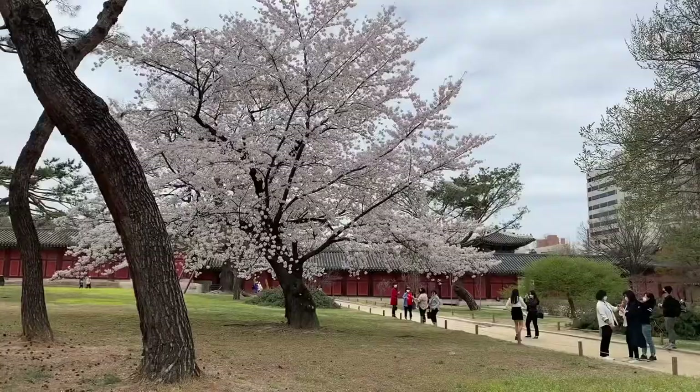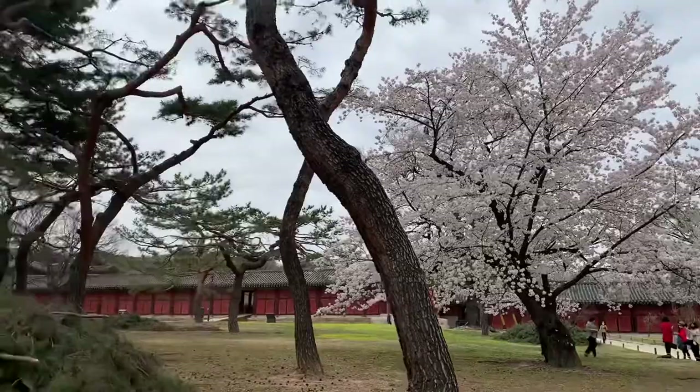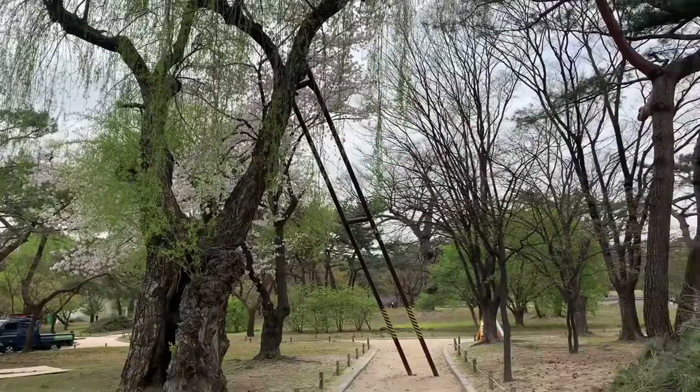It's like a gigantic cherry blossom tree — like gigantic — and then there's one over here that's really tall. We're still at the second palace and there's this big outdoor area with lots of trees.